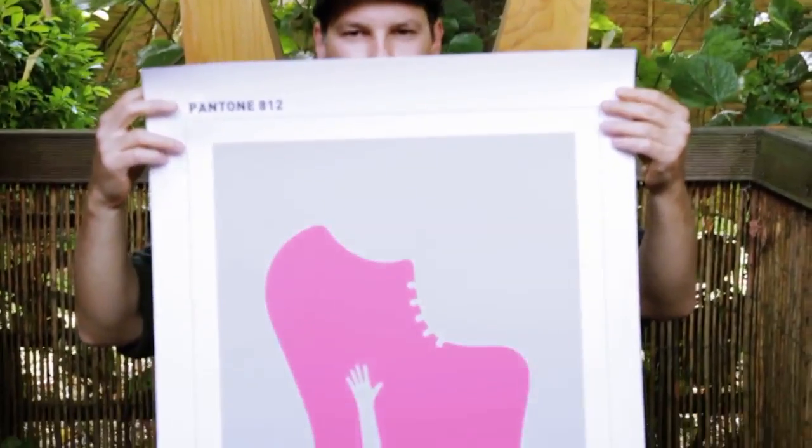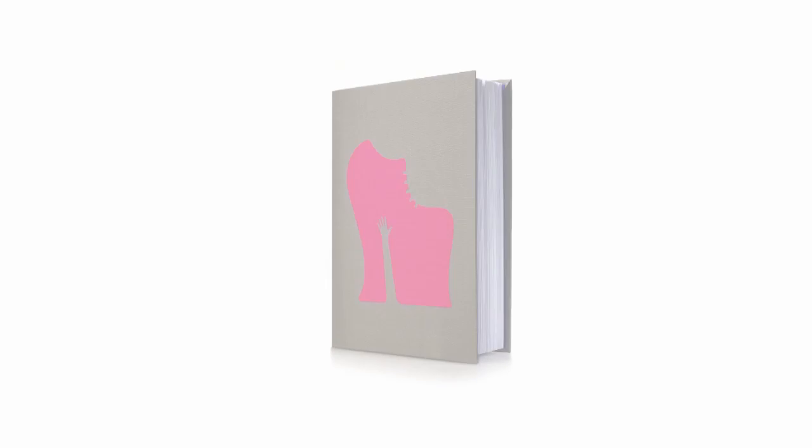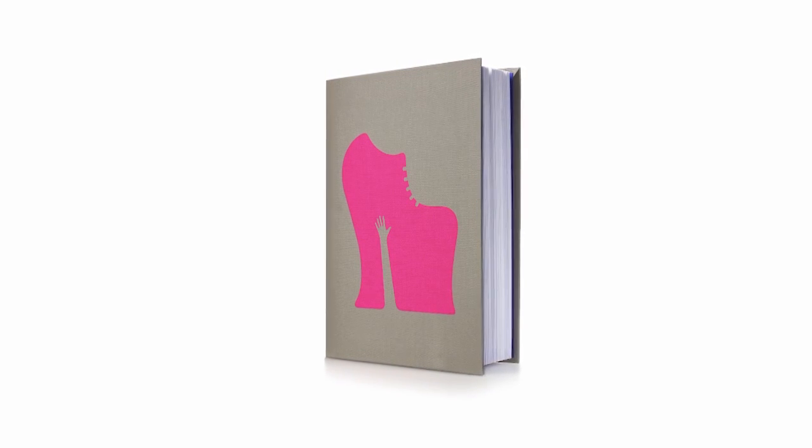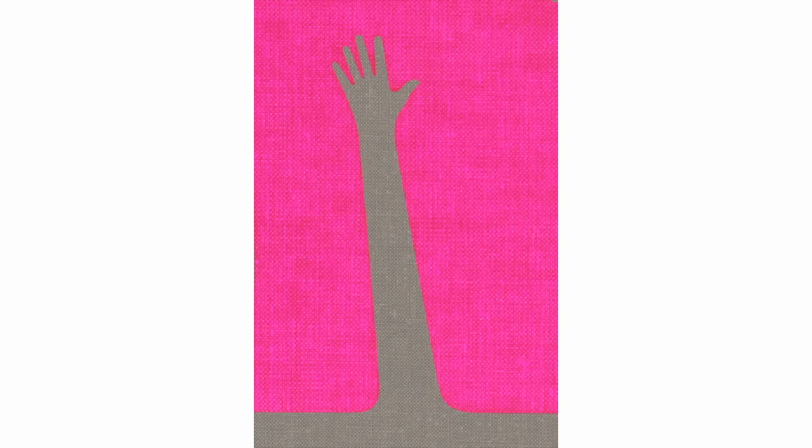I think the more you look at his work, the more you start reading things into it. With the shoe, first you see the shoe, which is just this crazy shape in bright pink. And then you see the hand within the heel. And then you start thinking about that.